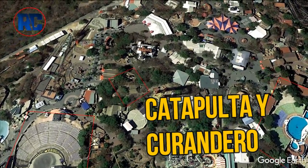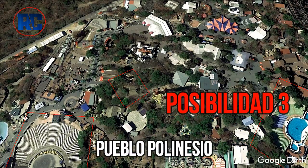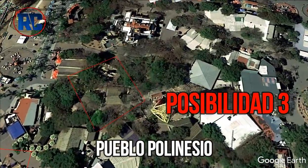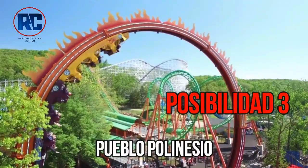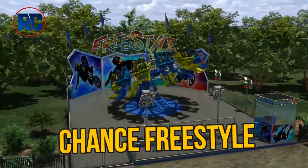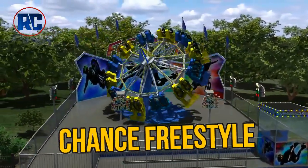Possibility number 3. This section is located in Pueblo Polinesio, where Catapulta and the Curandero were. Because the space is very small and has a large amount of vegetation, I would suggest placing a Larson Superloop or a Chance Rides Freestyle, which has currently arrived at other Six Flags parks.